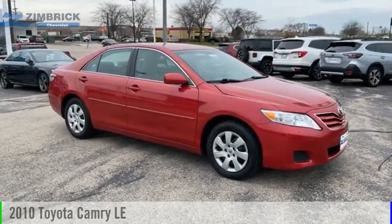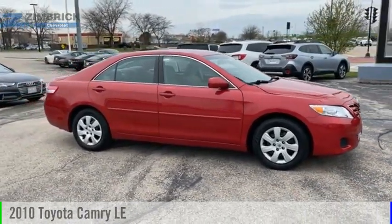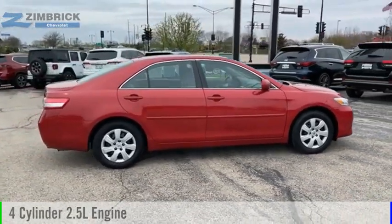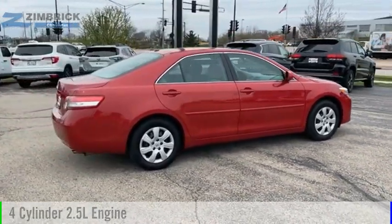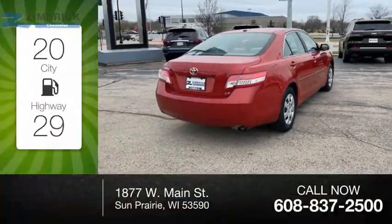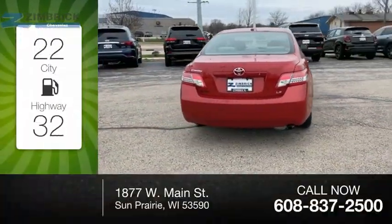You are going to love this 2010 Camry. This vehicle is powered by a front-wheel drive, 4-cylinder, 2.5-liter engine and comes with an automatic transmission. Great fuel efficiency saves you money by requiring fewer trips to the gas station.